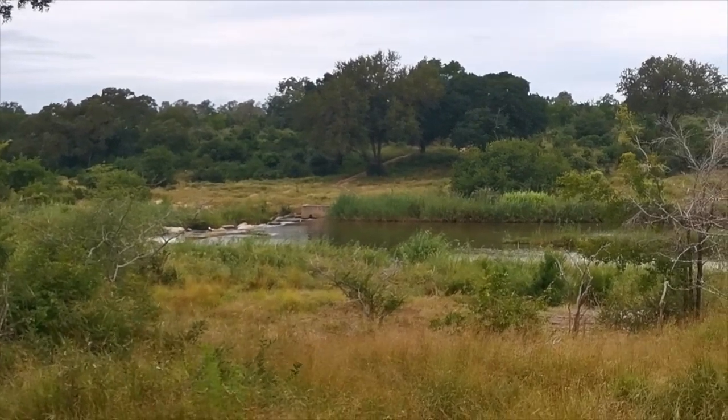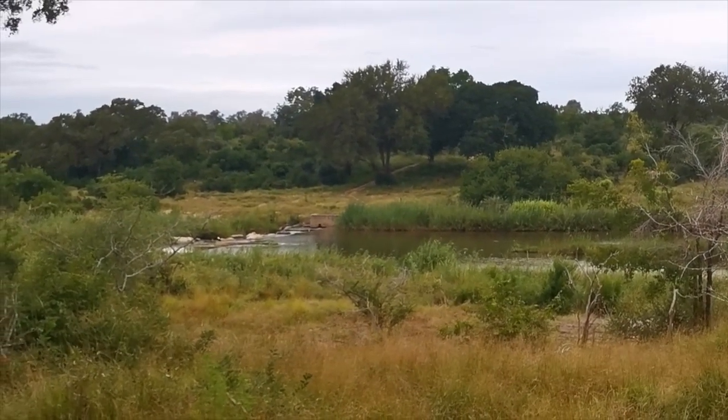If you can all see, there is a fish eagle sitting on the weir in the Sabi River.